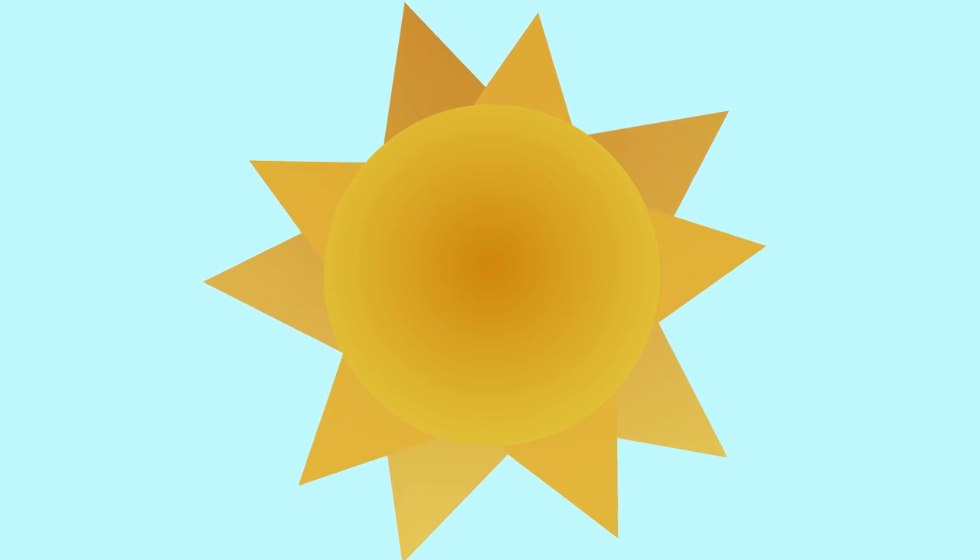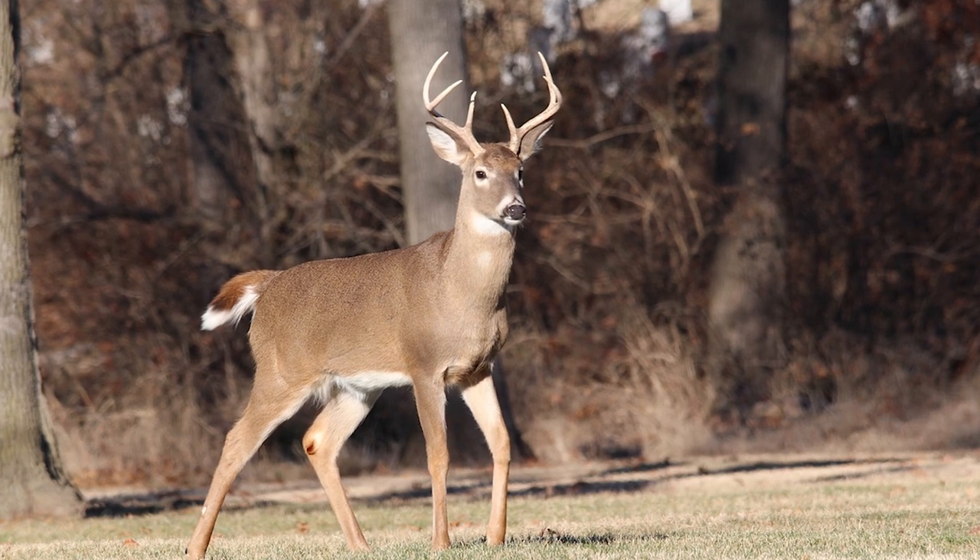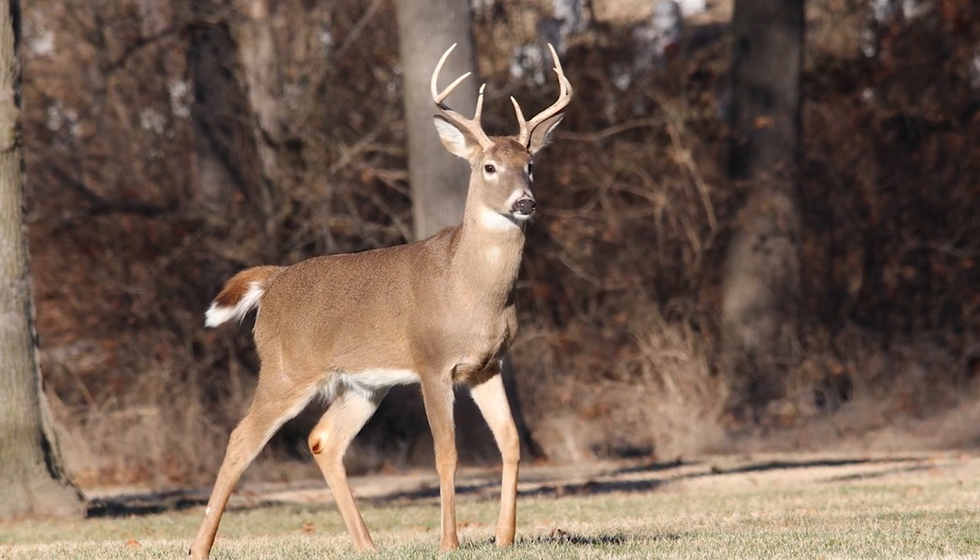That's our five facts for the week. But wait, there's a bonus! Deer have the same amount of teeth as we do — 32.